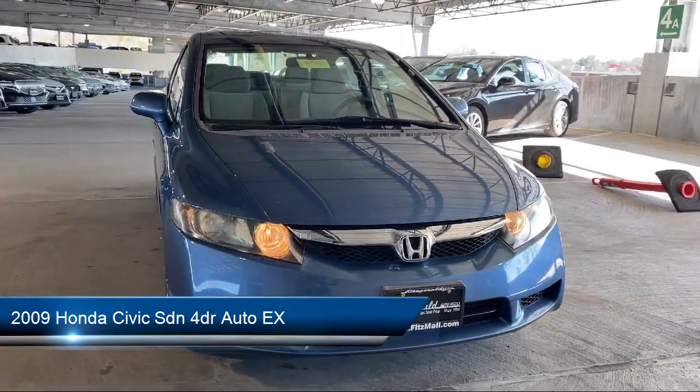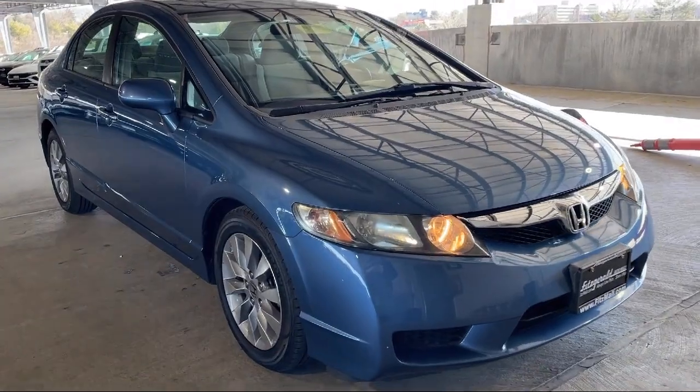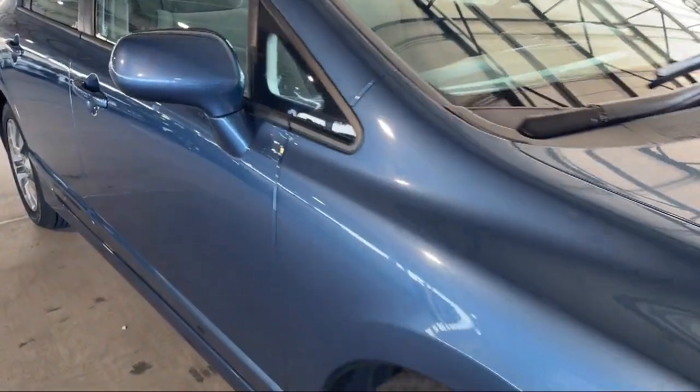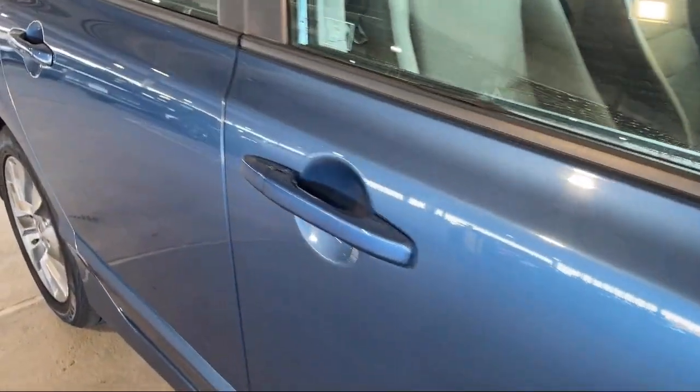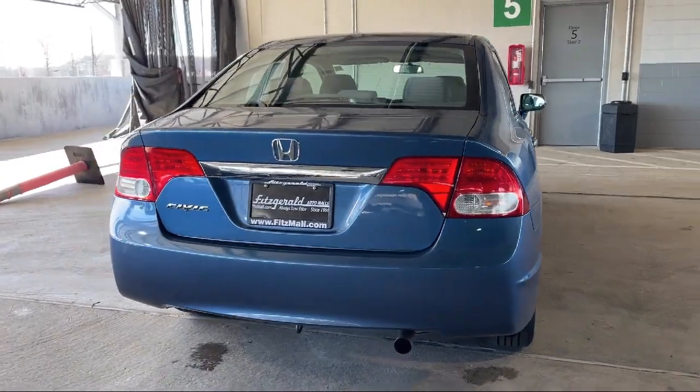It comes equipped with rear side curtain airbags, moonroof sunroof power glass, speed sensitive volume control, six speaker audio system, steering wheel mounted cruise control, and a telescopic and tilt steering wheel with moonroof sunroof one-touch open and close.